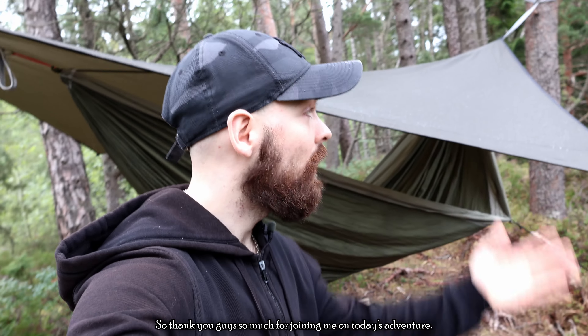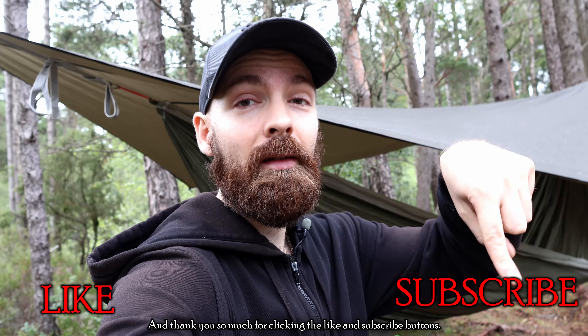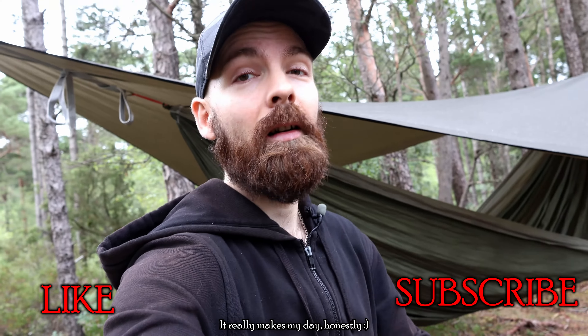Thank you guys so much for joining me on today's adventure, and thank you so much for clicking the like and subscribe buttons — it really makes my day, honestly. I'll catch you guys next time. Heck yeah!